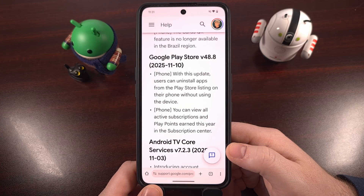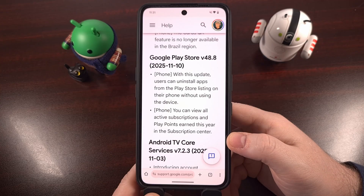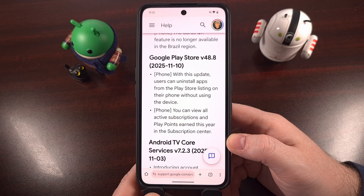This feature seems to suggest that we'll be able to remove apps from other devices connected to our account, all from the Google Play Store application on our smartphone. Definitely something I will begin to look for immediately after I finish up with this video.